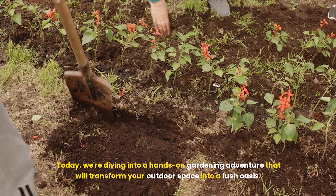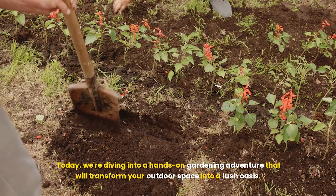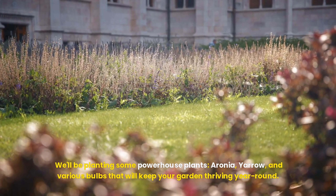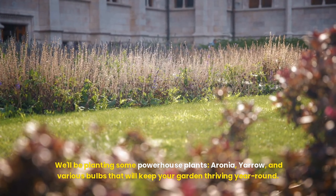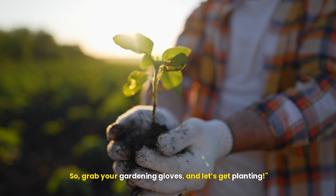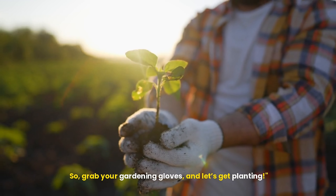Today, we're diving into a hands-on gardening adventure that will transform your outdoor space into a lush oasis. We'll be planting some powerhouse plants: aronia, yarrow, and various bulbs that will keep your garden thriving year-round. So grab your gardening gloves, and let's get planting.